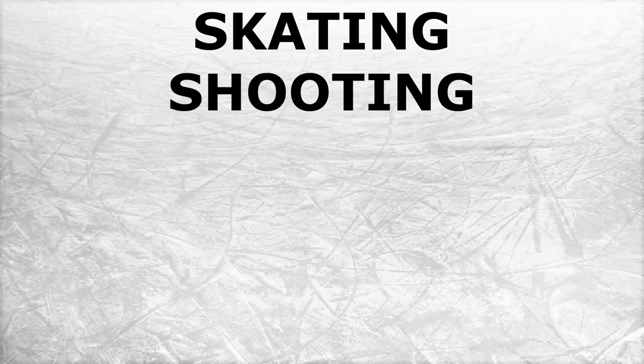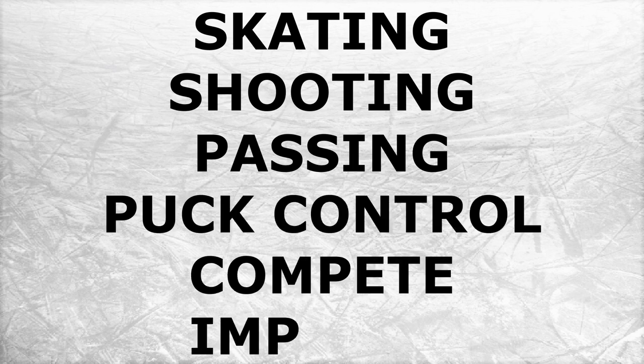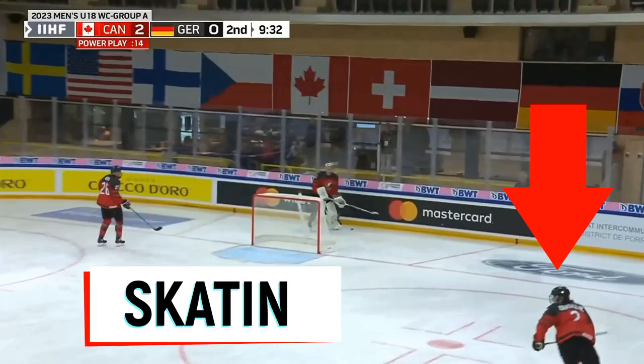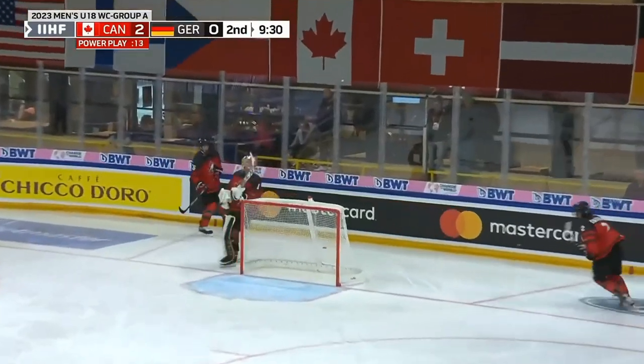We're going to take a look at some of his highlights and check on his skating, shooting, passing, puck control, compete level, and what he needs to improve upon. The first thing is his skating, and Dragicevic doesn't have the greatest skating mechanics, but isn't slow by any means.